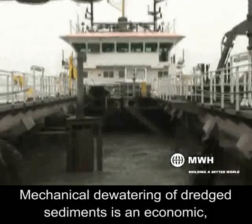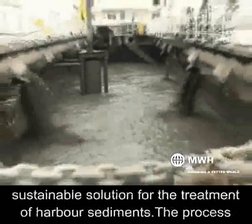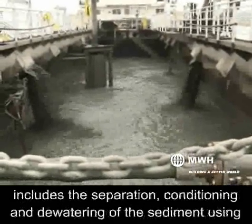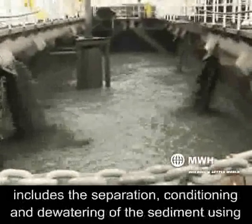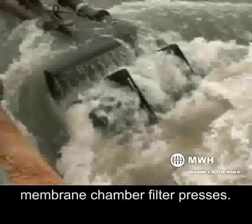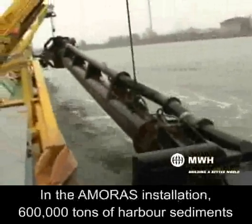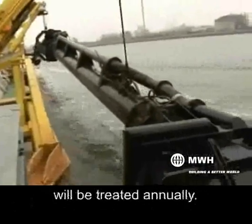Mechanical dewatering of dredged sediments is an economic, sustainable solution for the treatment of harbor sediments. The process includes the separation, conditioning, and dewatering of the sediment using membrane chamber filter presses. In the Amoris installation, 600,000 tons of harbor sediments will be treated annually.